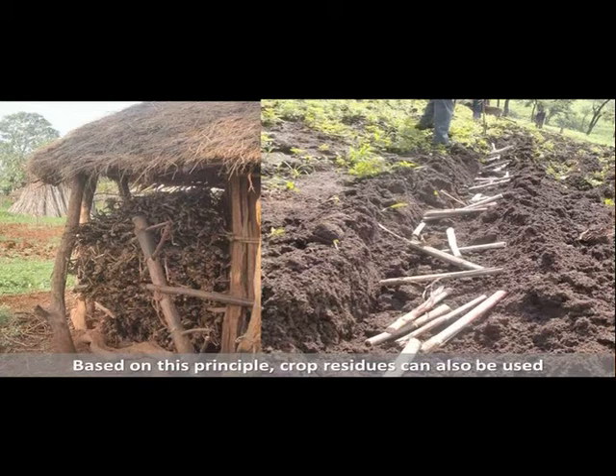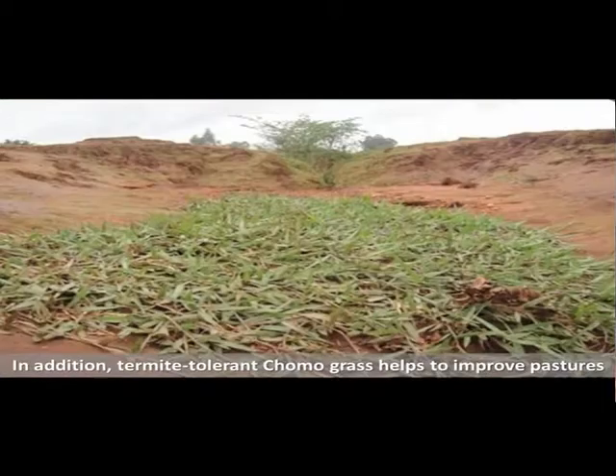Based on this principle, crop residues can also be used. In addition, termite-tolerant Chumograss helps to improve pastures.